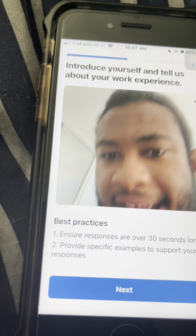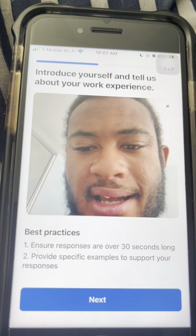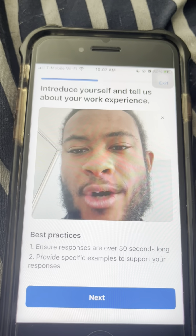I'm just excited to be on the platform and start making money. Anything I can do to help, I'm there.